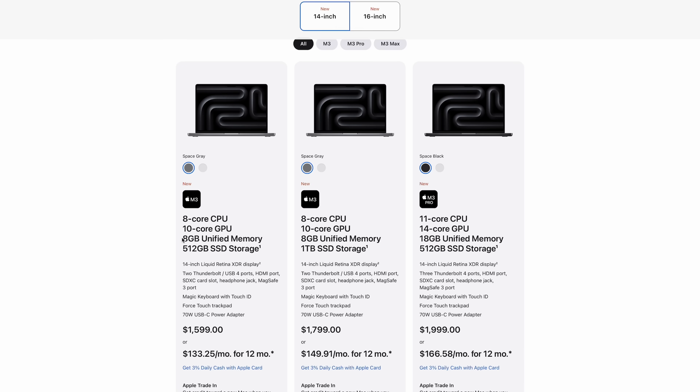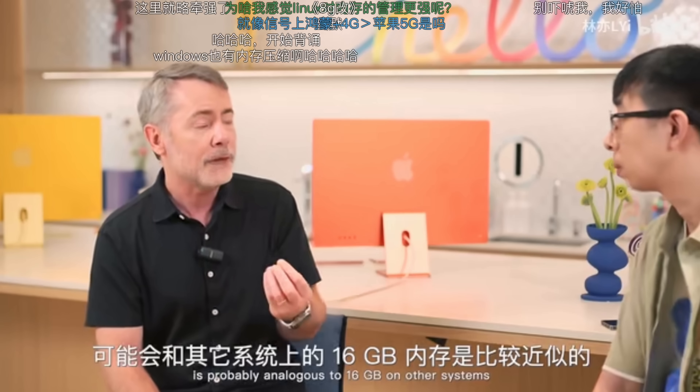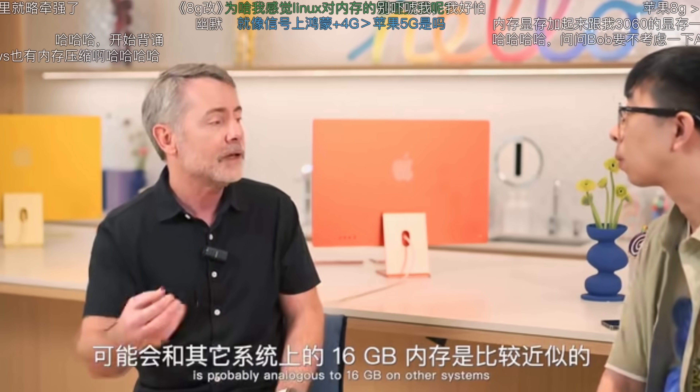For years now, Apple has been offering computers where the base configuration features 8GB of RAM. And now the base model of the 14-inch MacBook Pro is also equipped with just 8GB. That does seem a little light for a computer with a $1,600 price tag. Spend the same amount on a PC notebook and you'll likely be getting 16GB or even 32GB. Apple has responded, sort of, with an interesting claim: 8GB of memory on a Mac is probably the same as 16GB on other systems.